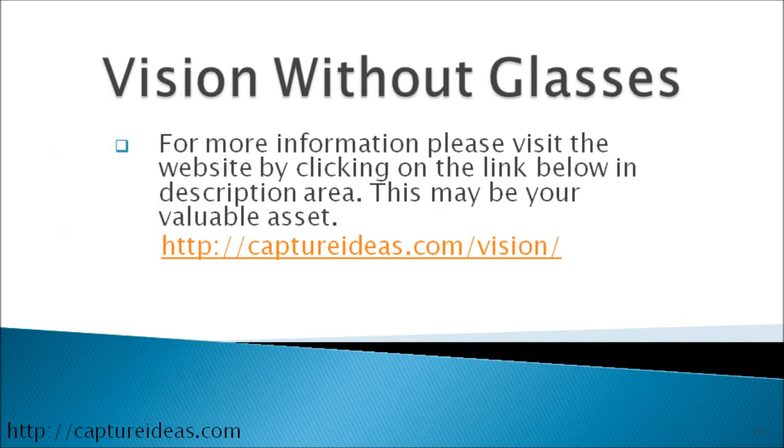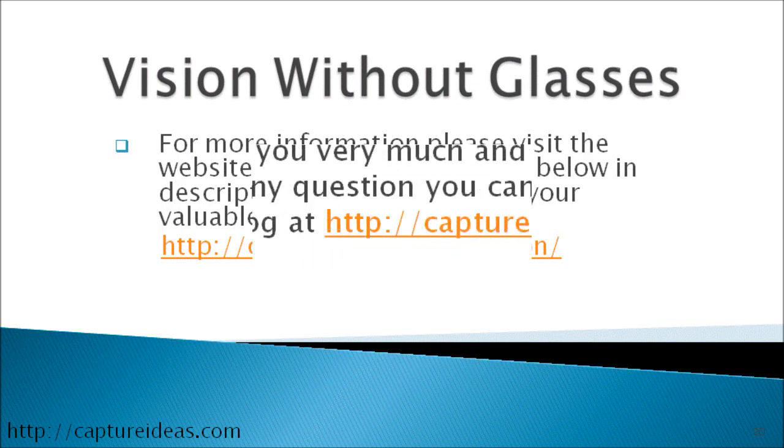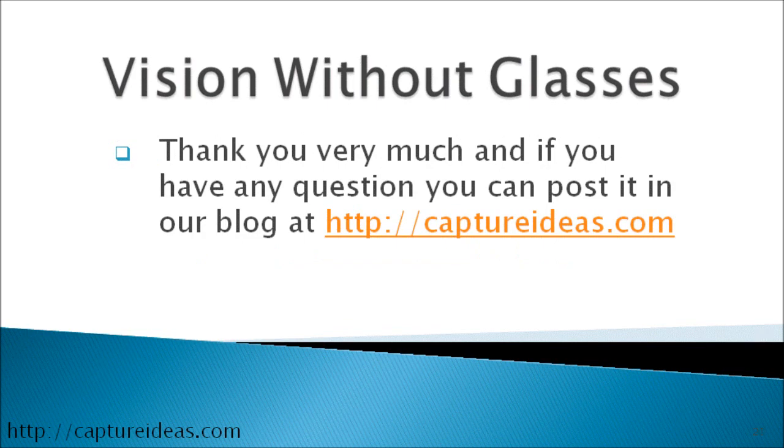For more information, please visit the website by clicking on the link below in the description area. This may be your valuable asset. Thank you very much, and if you have any questions you can post them in our blog at captureideas.com.